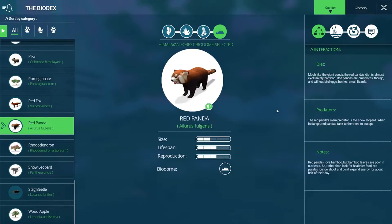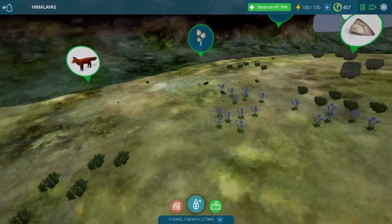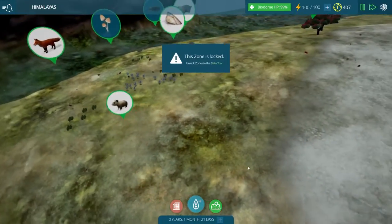Let's try to find the red panda in the biodex — there it is. Much like the giant panda, the red panda's diet is almost exclusively bamboo, though red pandas are omnivores and will eat bird eggs, berries, and small lizards. Their main predator is the snow leopard, and when in danger red pandas like to take to the trees to escape. Interestingly, bamboo leaves are poor in nutrients, so rather than look for healthier food, red pandas lounge about and don't expend energy for about half of their day — basically they eat a lot of junk food and then don't move around very much.